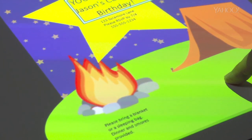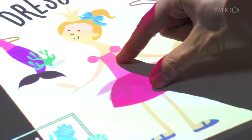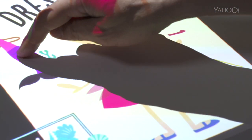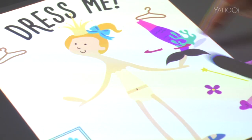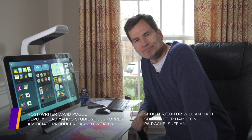Don't buy the Sprout yet. Too expensive, too many rough edges. But do keep an eye on it — especially if you're an artist, designer, gamer, or an affluent family with creative kids. Someday, this thing may become a mighty branch on the PC family tree. But for now, it's just a Sprout.